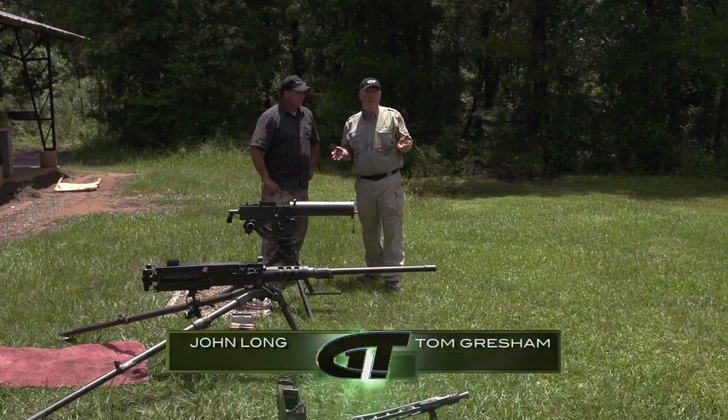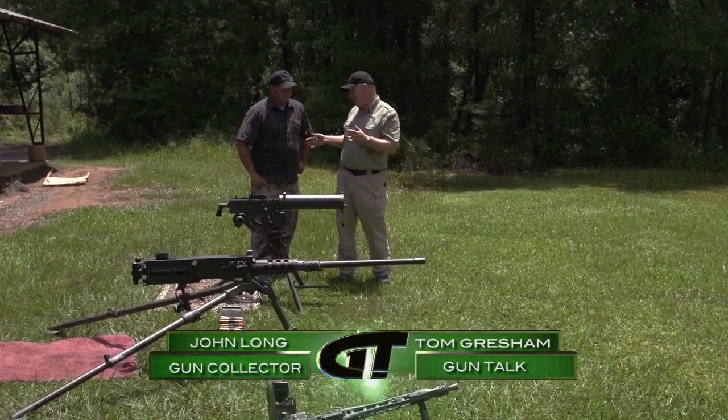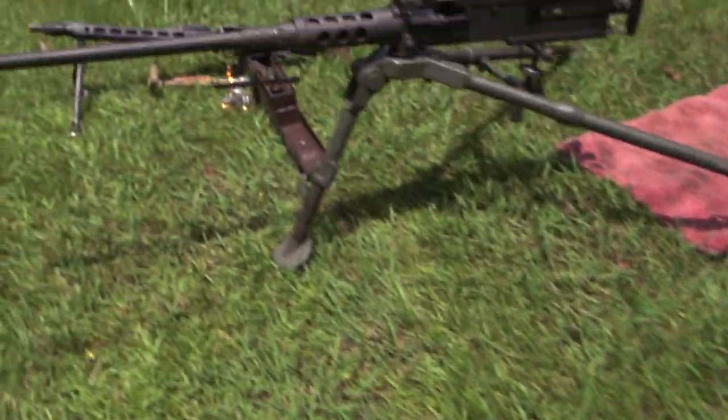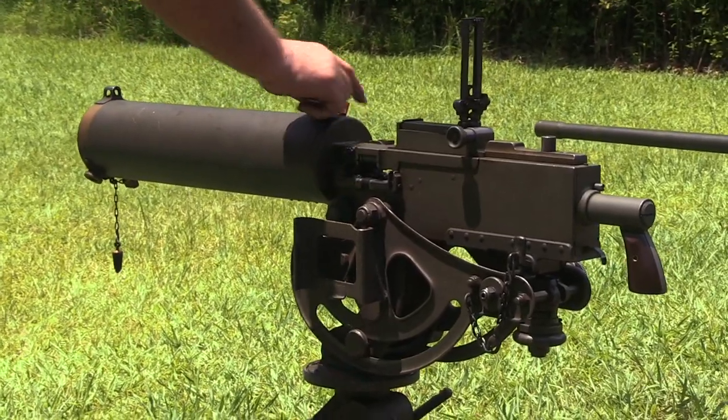Believe it or not, you can own submachine guns, but you can also own a belt-fed machine gun. John Long, these are your personal guns — you've had these a while. Let's start with the one closest to us, because these are like museum pieces except you can own them and you can shoot them. So tell me what this is and a little bit of the history of it. This is a 1917 A1 Browning water-cooled machine gun.